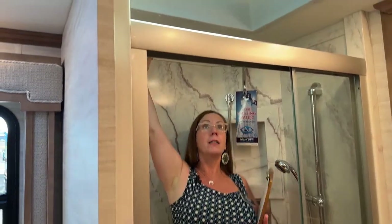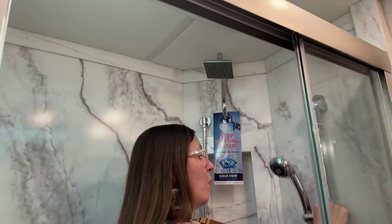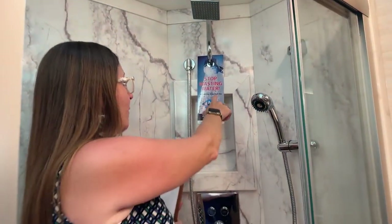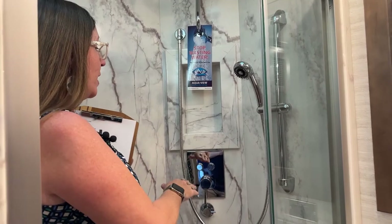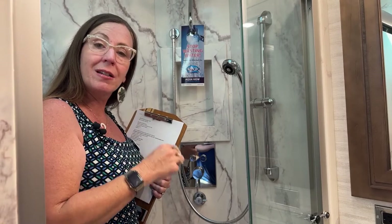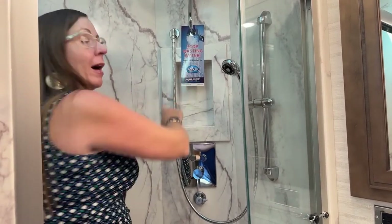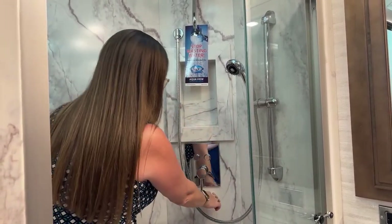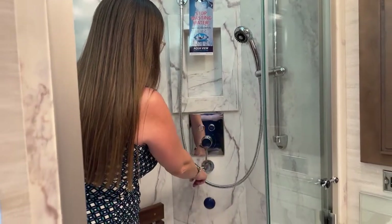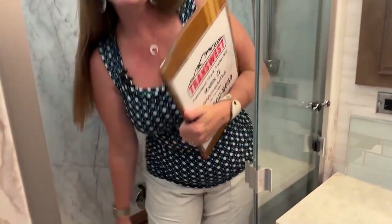We have tons of headroom, an overhead skylight, a rain shower faucet, and a wand on a slide. We have our AquaView shower system. Both coaches will have 150 gallons of fresh water, a 60 gallon gray water tank, and a 40 gallon black water tank. Both will also have AquaView, which recycles your fresh water back into the tank until it's heated with just a flip of a switch. The teak seat is an option in both of these coaches — a very nice feature.